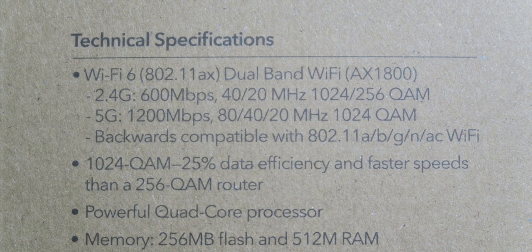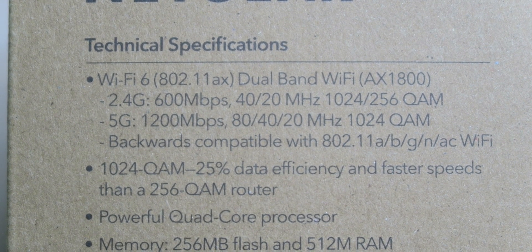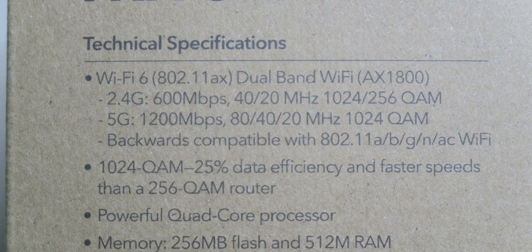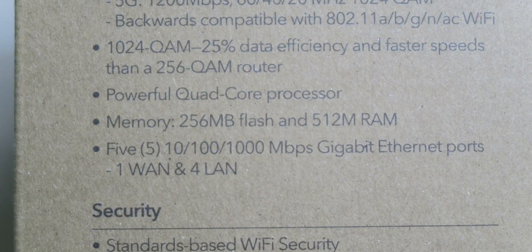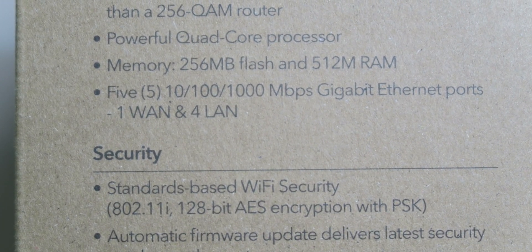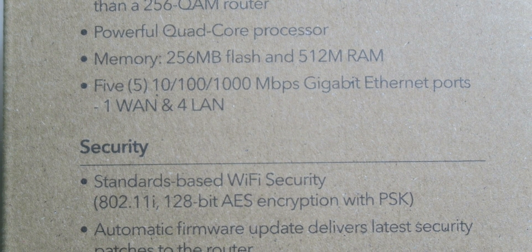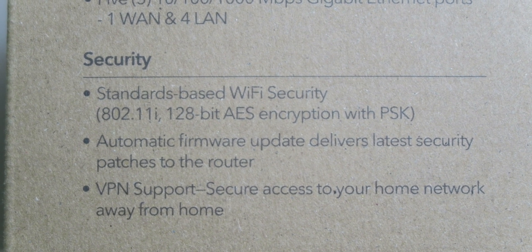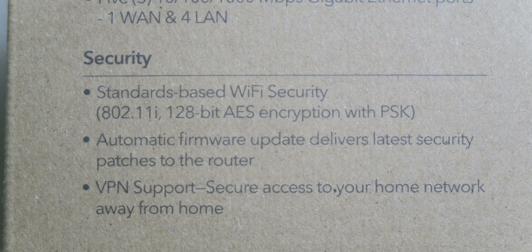We're looking at Wi-Fi 6 802.11ax dual-band Wi-Fi with both 2.4 GHz and 5 GHz networks, plus backwards compatibility for B, G, N, and AC. We have 1024-QAM for 25% data efficiency and faster speeds over 256-QAM routers. There's a quad-core processor, 256 MB of flash memory, 512 MB of RAM, five gigabit ethernet ports (1 WAN and 4 LAN), 802.11i 128-bit AES encryption with PSK, automatic firmware updates, and VPN support.